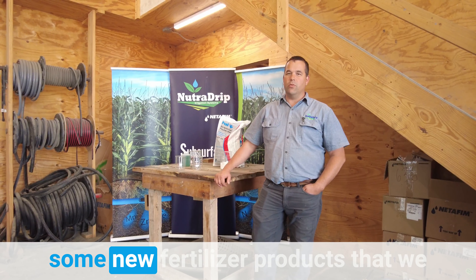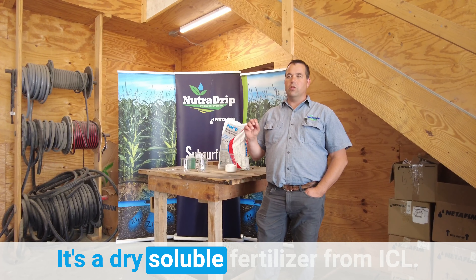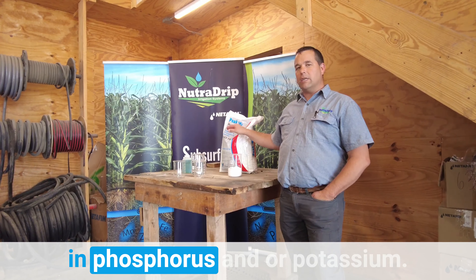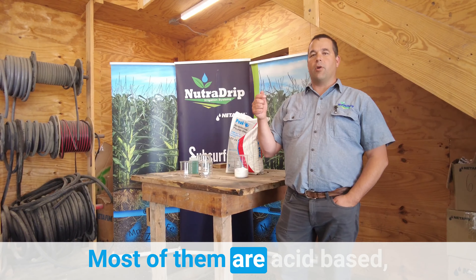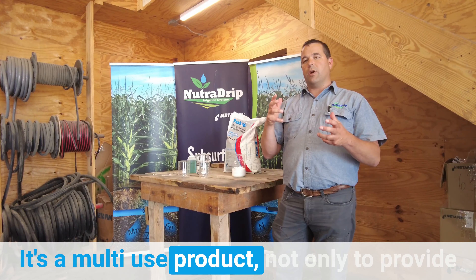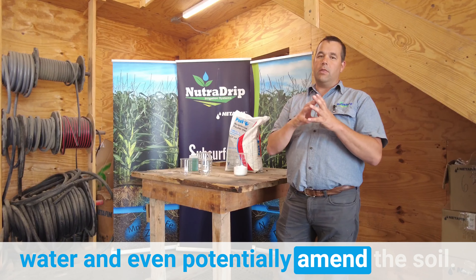Today I wanted to introduce you to some new fertilizer products that we have available and in stock. It's a dry soluble fertilizer from ICL, which is based in Israel. The products we have are going to be high in phosphorus and/or potassium, and very water soluble. Most of them are acid-based, meaning they will lower the pH of the water and remove bicarbonate. So it's kind of a multi-use product — not only to provide fertility to the plant, but also to amend the water and even potentially amend the soil.